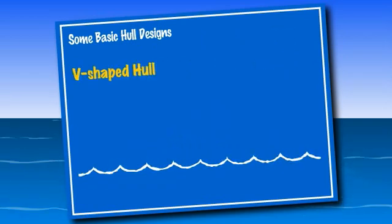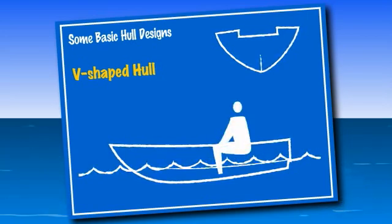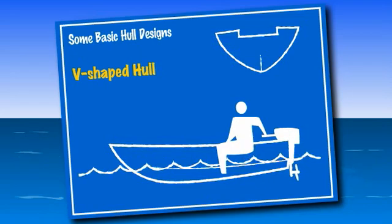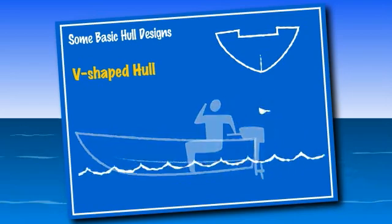The deep V hull is the most common hull type for power boats. These boats move through rough water at higher speeds and are a smoother ride than flat or round bottom boats. These boats generally require larger engines than flat or round bottom boats.